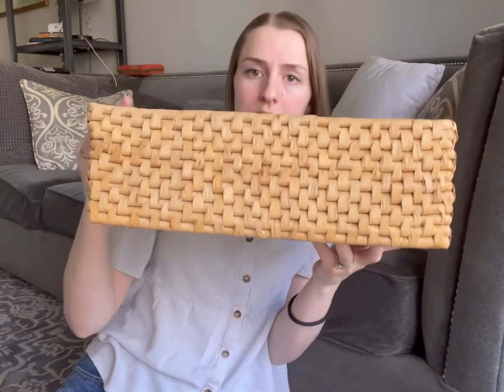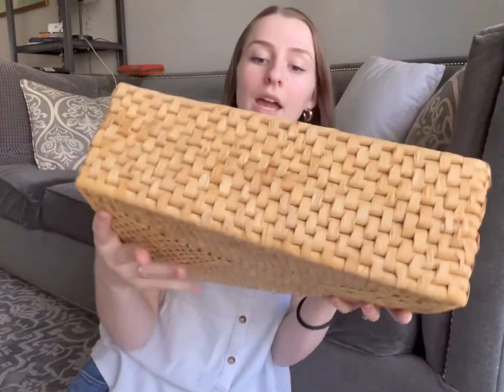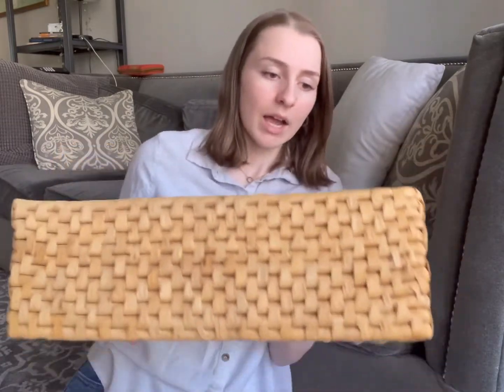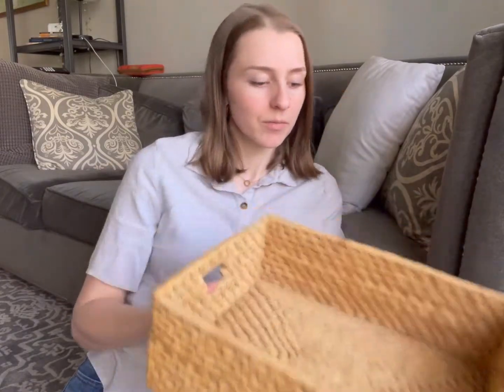The last thing I got is this cute little basket — it's very pretty. The skirt was $5, sorry I forgot to say, and this basket was $3. I thought that was a pretty good deal; it's in really good condition. It's kind of little and bendy — kind of fun.